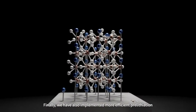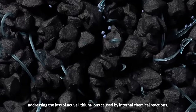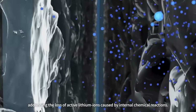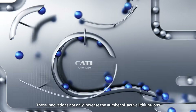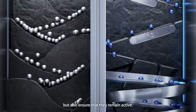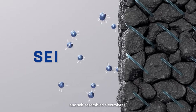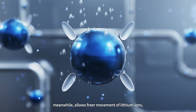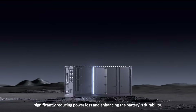We have also implemented more efficient prelithiation and cell repair technologies, addressing the loss of active lithium ions caused by internal chemical reactions. These innovations not only increase the number of active lithium ions, but also ensure that they remain active. The use of biomimic solid electrolyte interface technology and self-assembled electrolytes allows freer movement of lithium ions, significantly reducing power loss and enhancing the battery's durability.